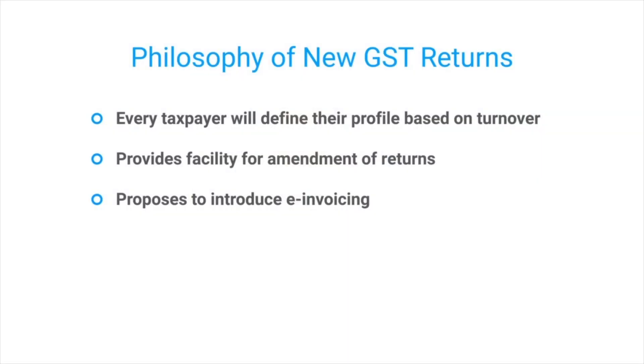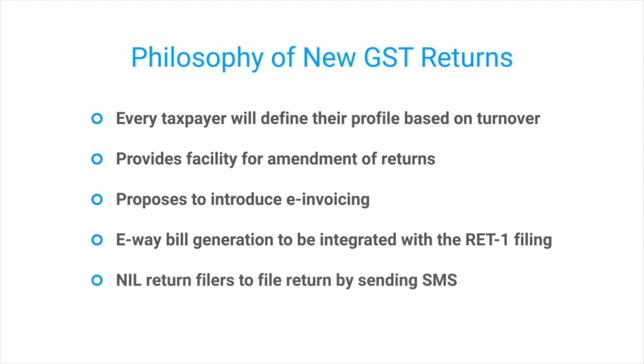The other interesting feature is around e-way bills. What they're saying is that an e-way bill could perhaps be generated directly from RET-1. A relief that has been placed for small and nil taxpayers is that they will be able to file their returns via SMS.